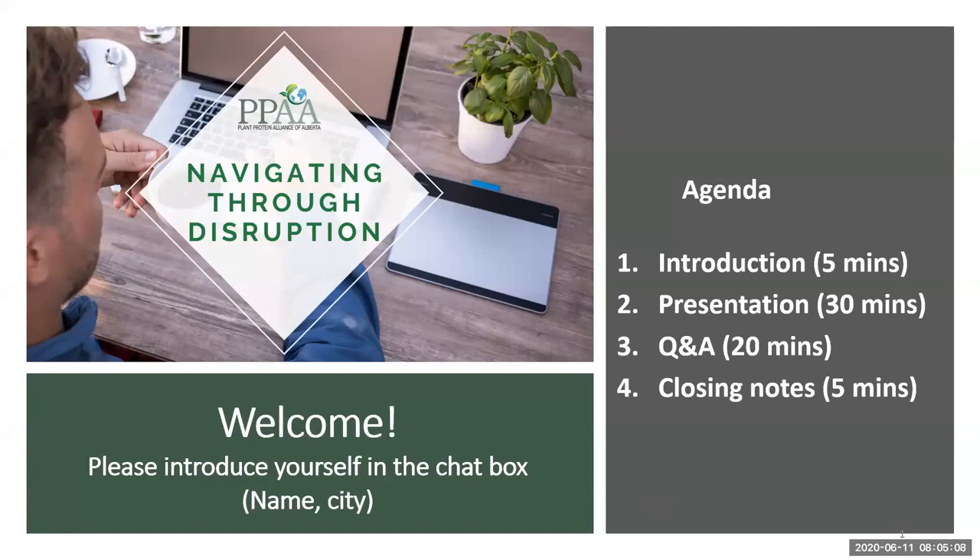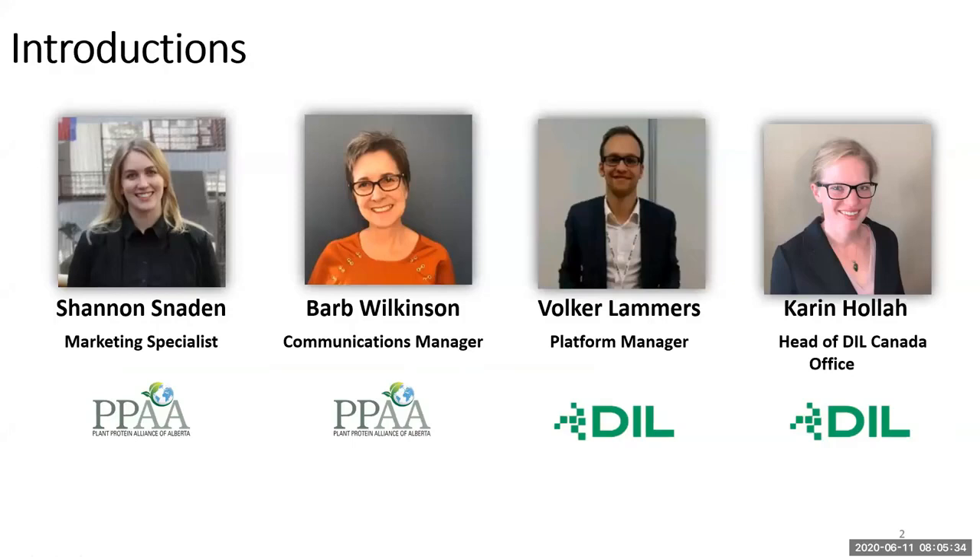Today we'll be starting with a short introduction about Plant Protein Alliance, then we'll have our feature presentation around extrusion technology, followed by a 20-minute question and answer, and some closing notes. I'm Shannon Snaden, the Marketing Specialist at Plant Protein Alliance — I help with all the technologies around these webinars and the promotions.